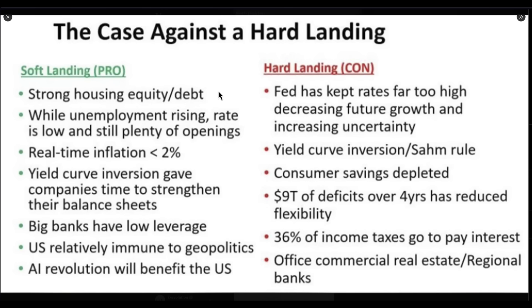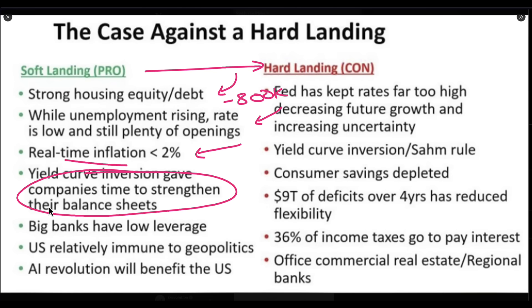It really comes back to understanding: do we see enough signs yet for a hard landing? I believe, and many of you believe, that the Federal Reserve will not create a soft landing. In fact, we're following a very similar potential inflation curve to the 1970s. Looking at Campbell Harvey's soft landing versus hard landing narrative, we currently have pretty strong housing equity and debt — though it's getting worse — unemployment is rising, and rates are still relatively low. We also had that 800K downward revision in jobs. Real-time inflation is less than 2%, and yield curve inversion gave companies time to strengthen their balance sheets.